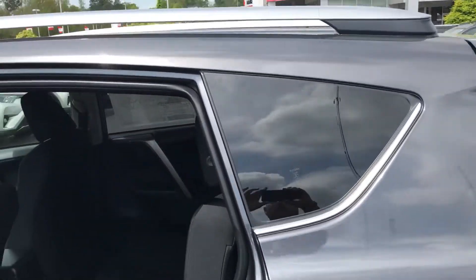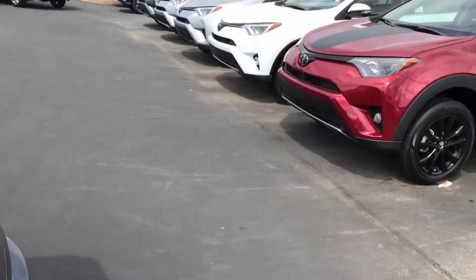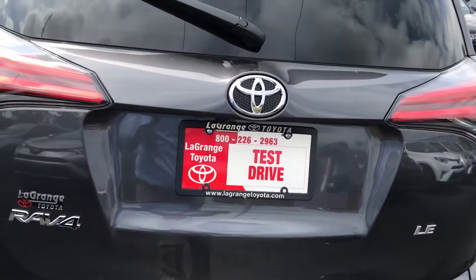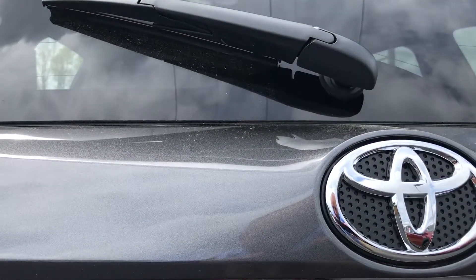If she wants to travel, she has a luggage rack right here. You can go in the back — this is the LE. This is actually the exact vehicle that you inquired about. There, if you see, is your backup camera.